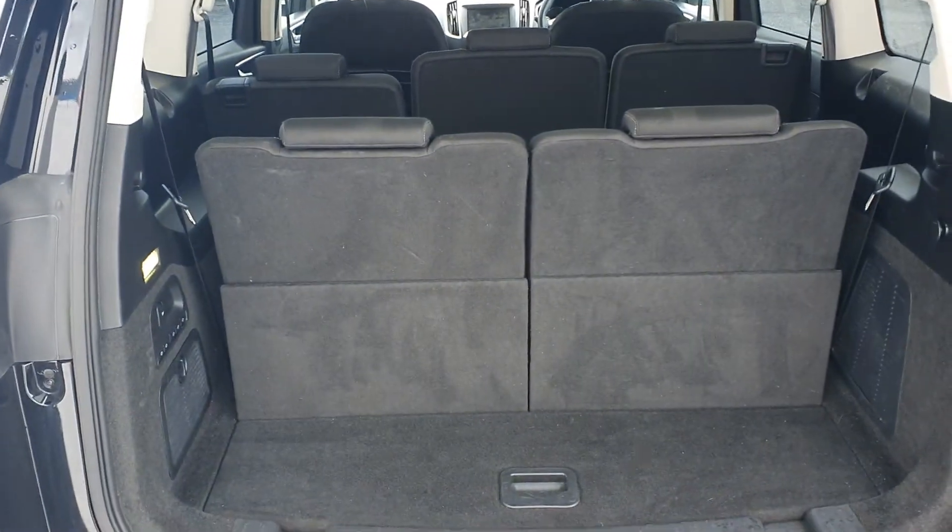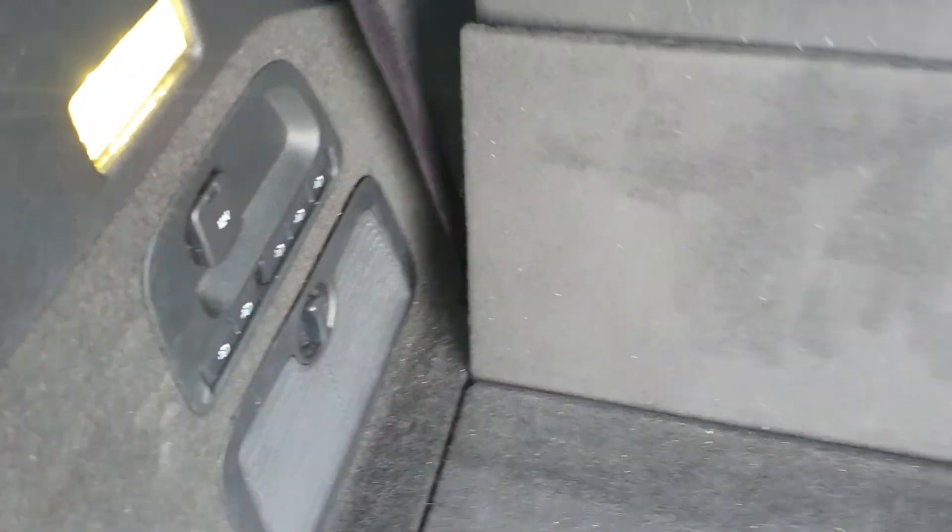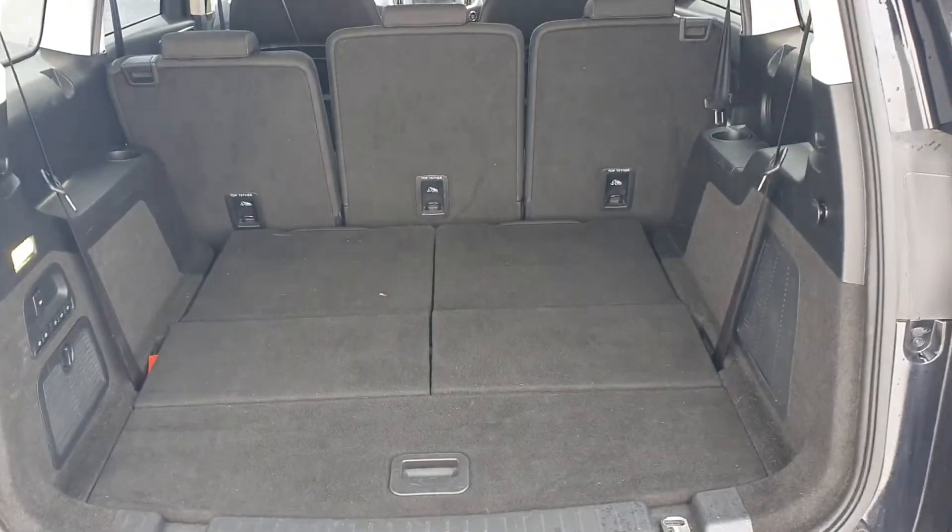You can also see it has a large, practical boot with seven seats up, and if necessary you can drop the two rear seats electronically — and they also come back up electronically.